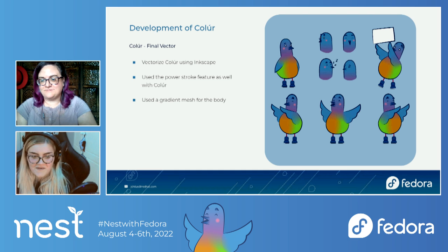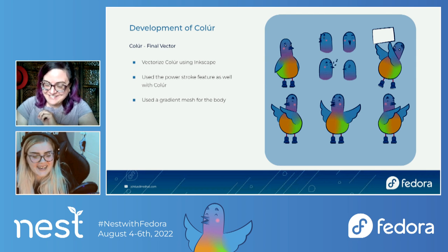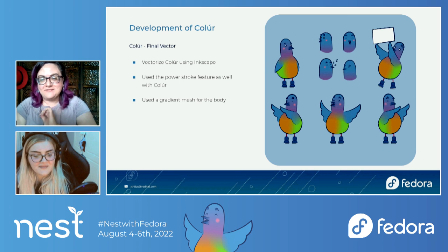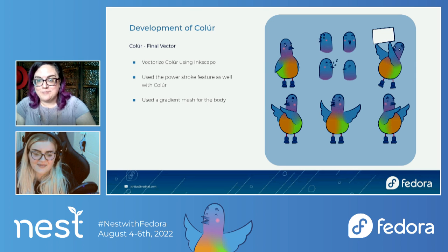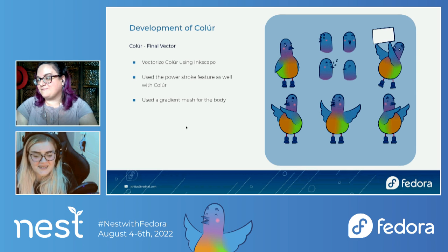I just wanted to say that in the Nest swag pack this year, there's going to be a set of four magnets with different Colour facial expressions, and one with the Fedora logo. This is kind of the surprise Nest swag pack item that only the people on this call and a couple others know about. Definitely sign up for the Nest swag pack so you can get some Colour swag.